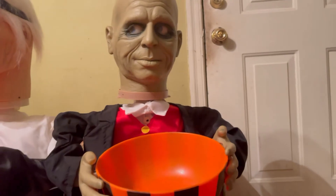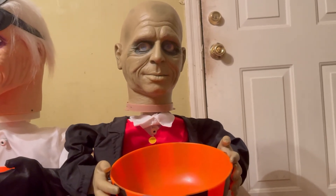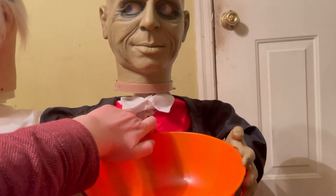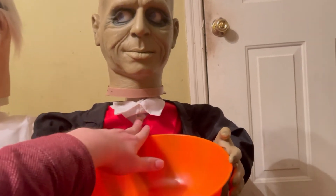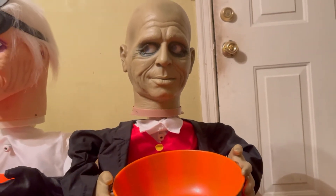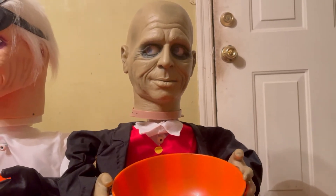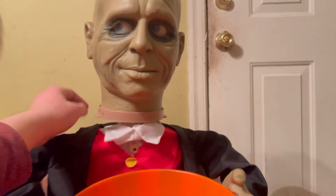Remember, good things come in small packages. Help yourself, just don't ask what they're made of — you don't want to know. Would you like a treat? I'm sorry I haven't any drinks. Perhaps a small refreshment would help bring a grin to your face. Please take whichever you like, but let's not be greedy.